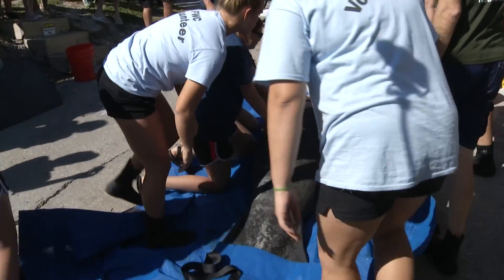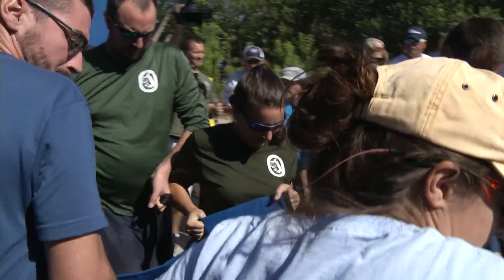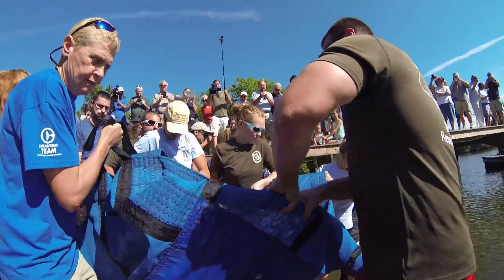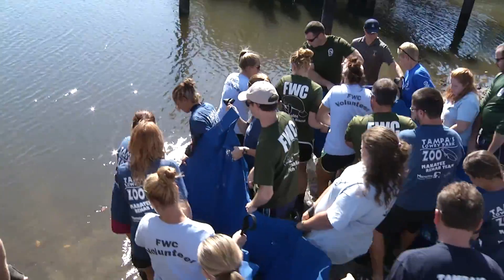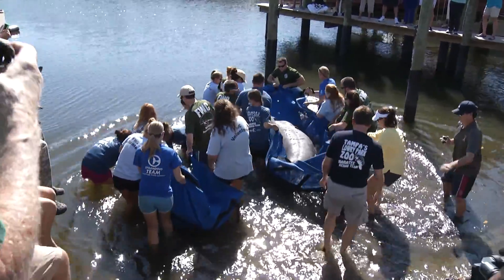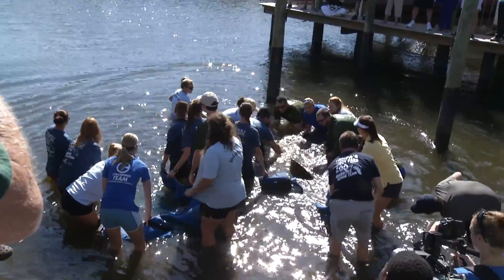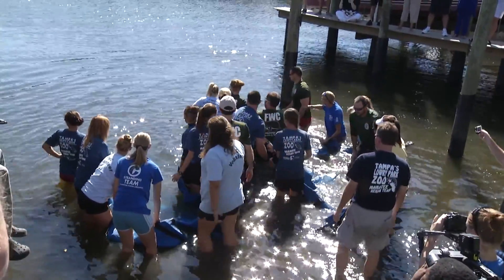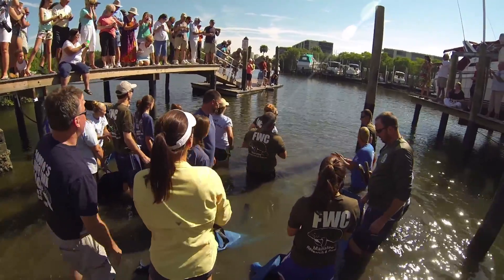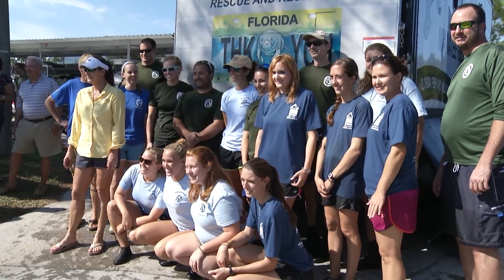Jen, looking back over your time here, is there a case that was particularly interesting or difficult? The ones that stand out are the young orphaned calves that come in days old — the way they nurse from their moms is completely alien to what we can reproduce here. We literally have to live with them in the water for about two weeks to teach them to drink from a bottle. One year we had five infant newborns at the same time, trying to feed them all on a schedule — it wasn't easy, but they were all able to be released.